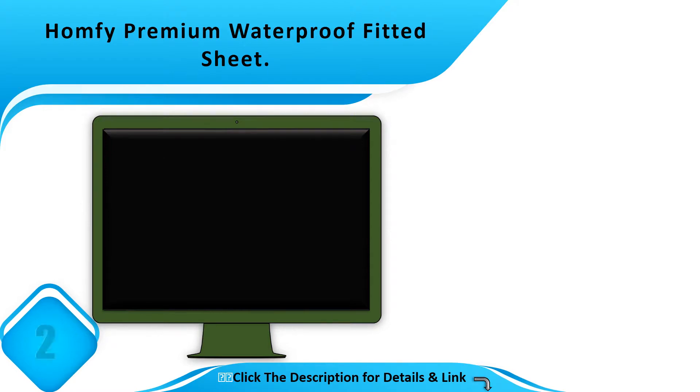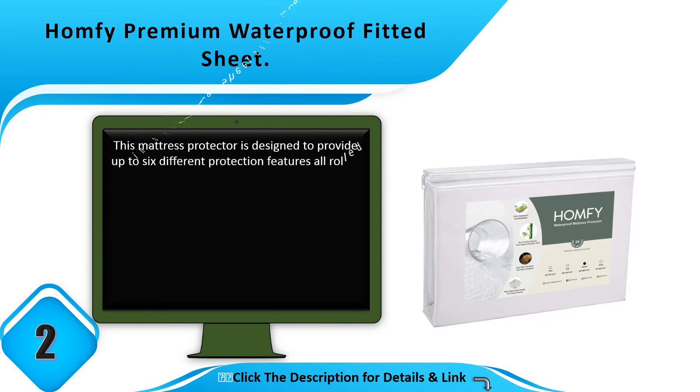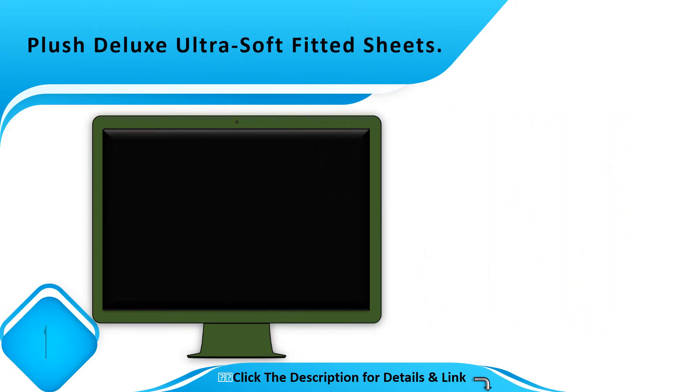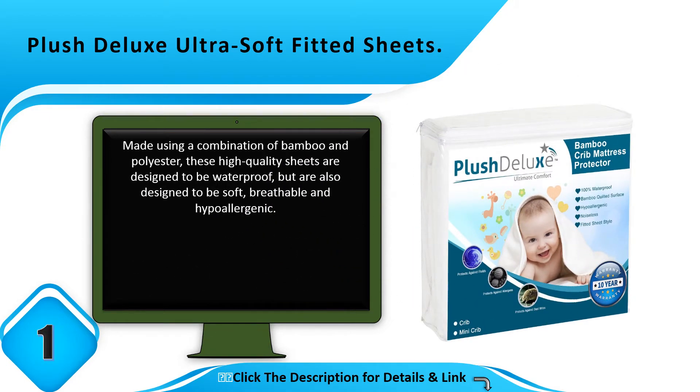Number 2: Homfy Premium Waterproof Fitted Sheet. This mattress protector is designed to provide up to six different protection features, all rolled into one fitted sheet set.